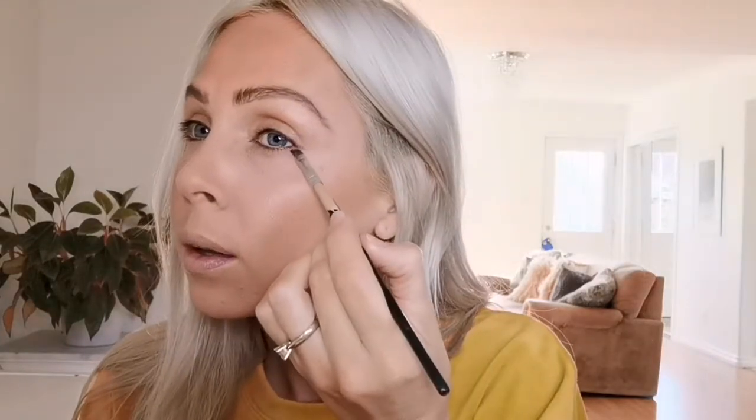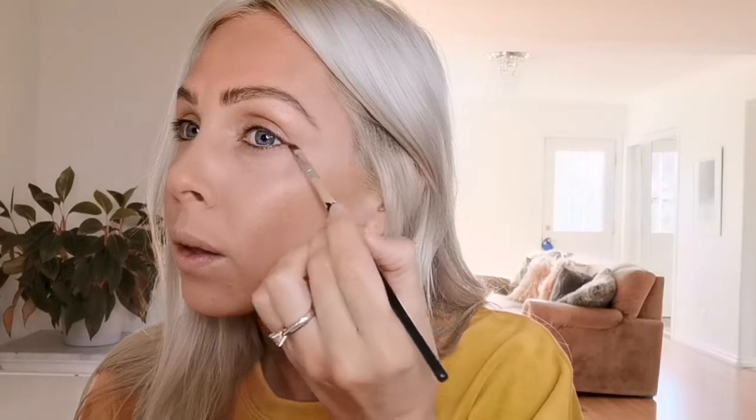Then I'm just going to take the Hoola bronzer and an angled brush and sweep that under my lash line and drag it out a little bit as well.